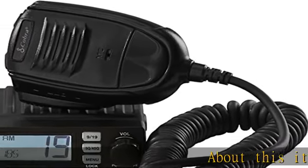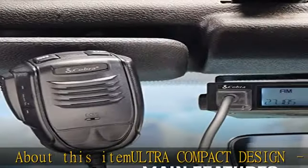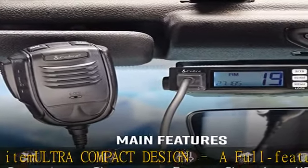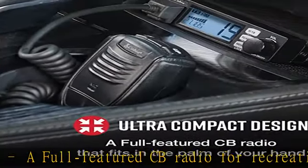Ultra Compact Design — a full-featured CB radio for recreational or professional use that easily fits in the palm of your hand. Whether you are off-roading or going on a road trip, the 19 Mini will be there to assist you when being left on your own.